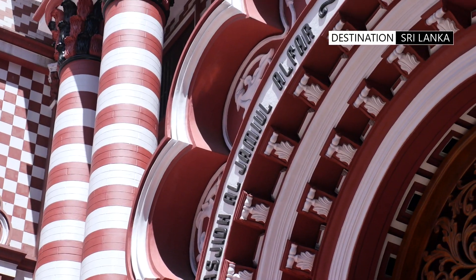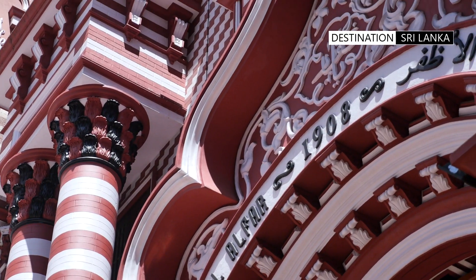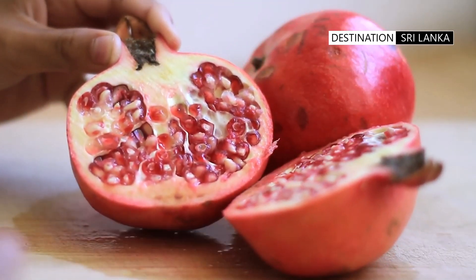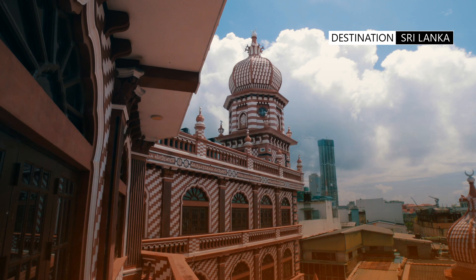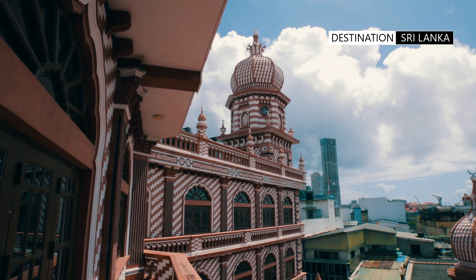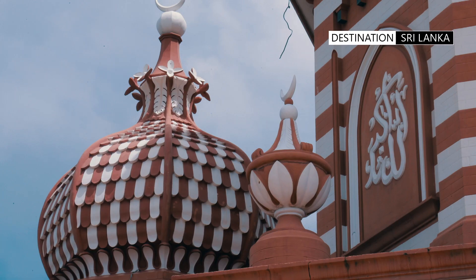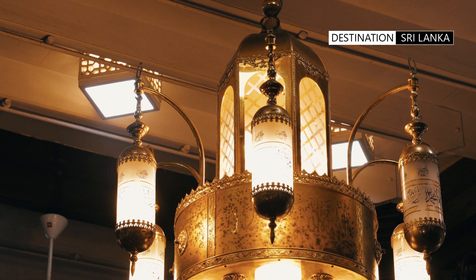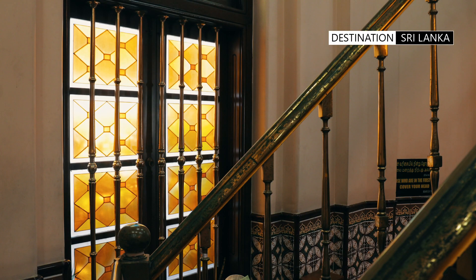It is said that the architect's inspiration of color and shape was derived from seeing the inside of a sliced pomegranate fruit. The mosque's exterior features a series of towering minarets and domes, while the interior is adorned with intricate arabesque designs and geometric shapes.